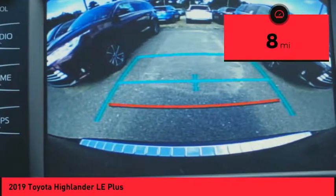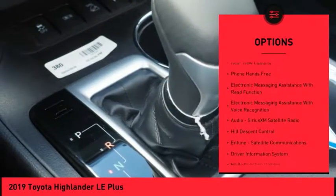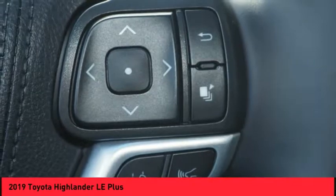Here are some of this vehicle's great options: traction control, autonomous braking, stability control, fog lights, power brakes, clock, trip computer, child safety locks, electronic brake force distribution, and overhead console.